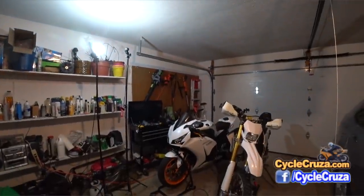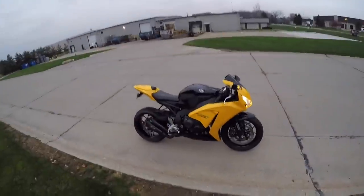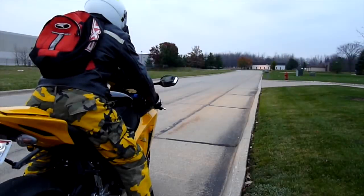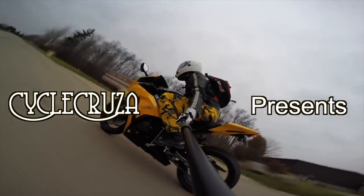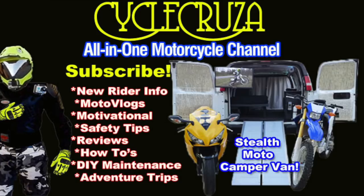Hey guys, just want to give you an update on the CBR build. Let's go for a ride. You are watching Cycle Cruises, all-in-one motorcycle channel. Subscribe today.